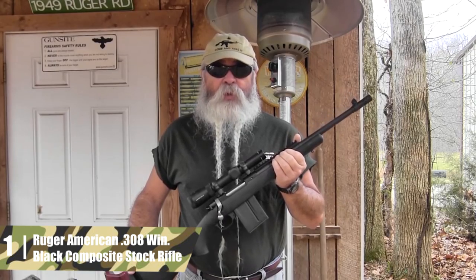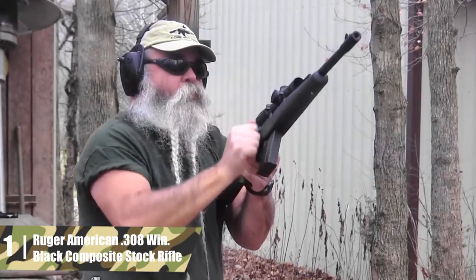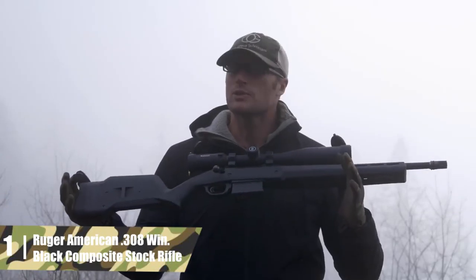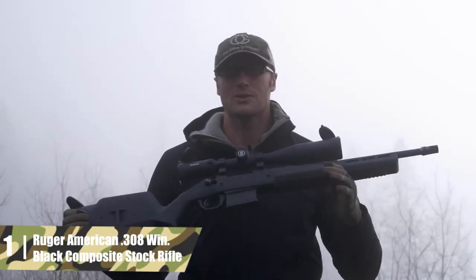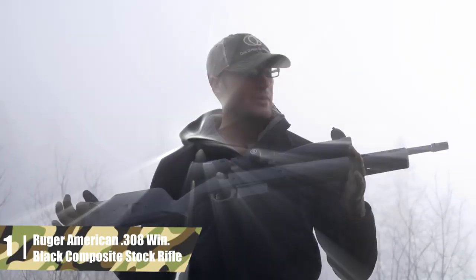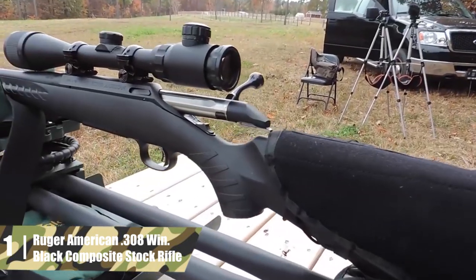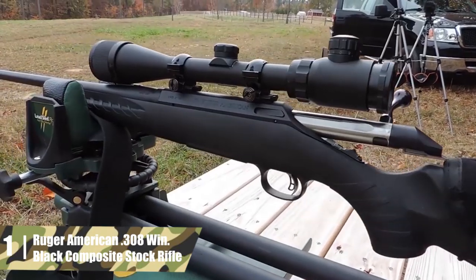Ruger American .308 Win Black Composite Stock Rifle. Ruger was founded in 1949 in Connecticut by Bill Ruger. The company has come to dominate the American market by offering affordable prices for very reliable and well-designed firearms. The Ruger American rifle is no exception. The main feature of this rifle is that it is 100% sourced and built in the USA.